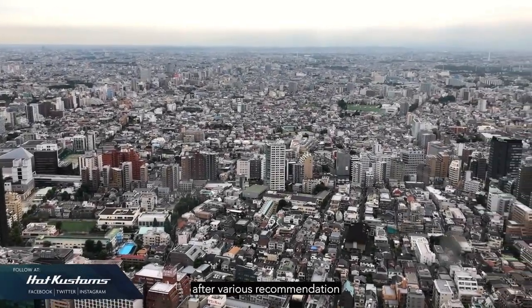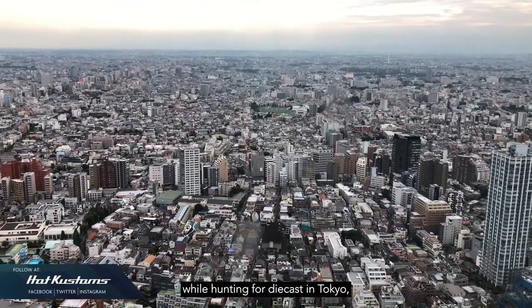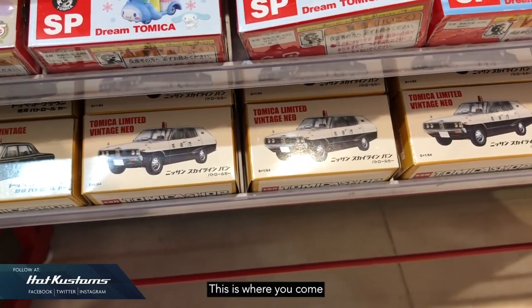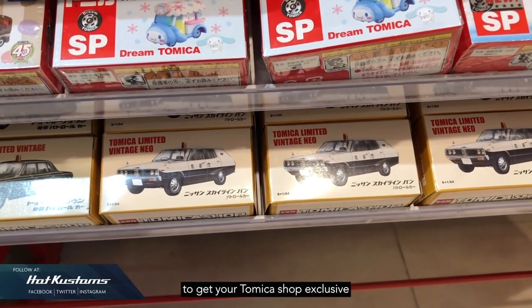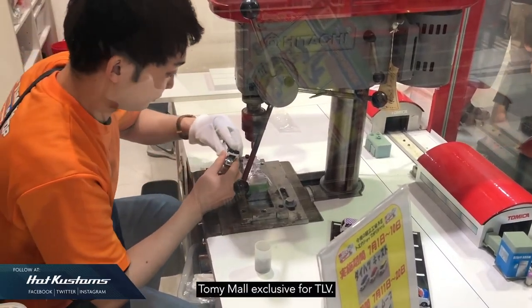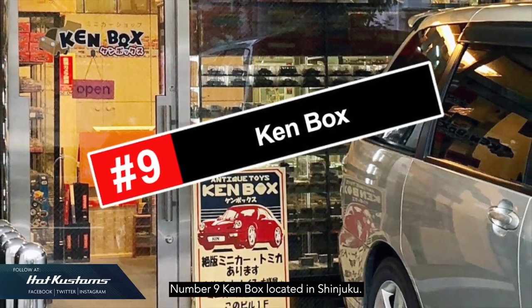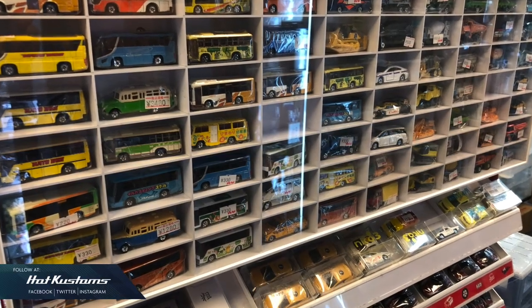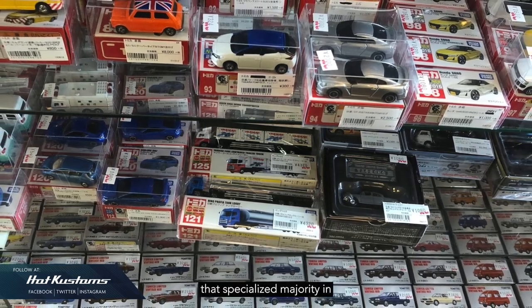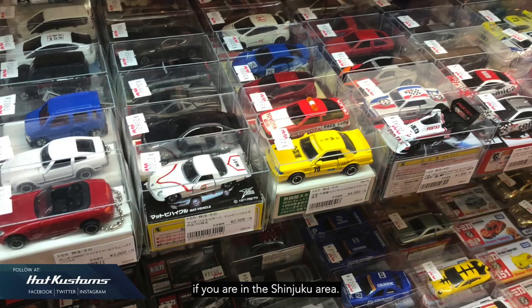After all those recommendations, here are my top 10 selections for diecast hunting in Tokyo. Number 10: Tomica Shop — this is where you come to get your Tomica Shop exclusives, the factory model, and the Takara Tommy Mall exclusive for TLV. Number 9: Camp Box, located in Shinjuku. This is a very comprehensive model car shop specialising mostly in Tomica. It's a must-visit if you are in the Shinjuku area.